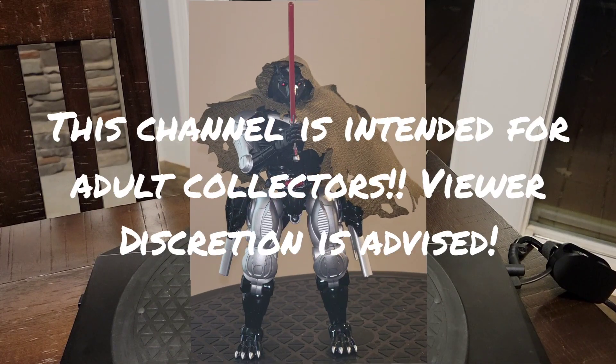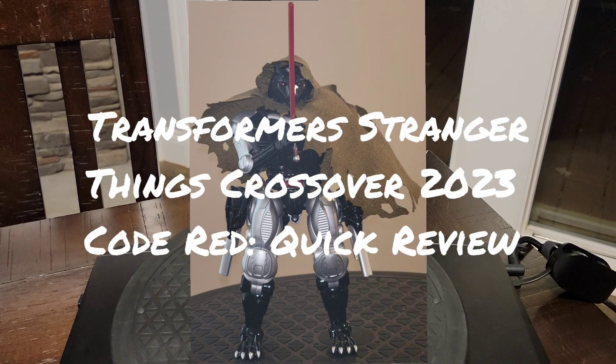Try before you deny. Good evening folks, this is Darth Ravage here, coming to you tonight with another quick review.